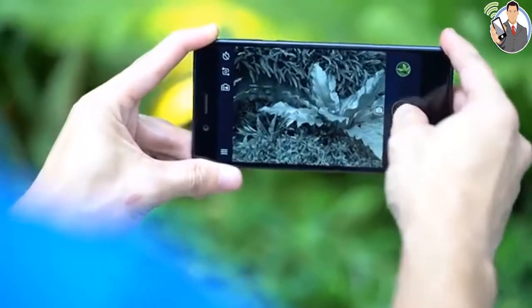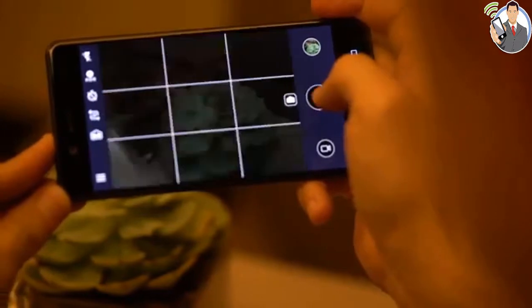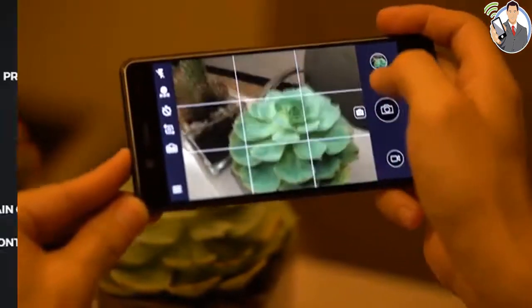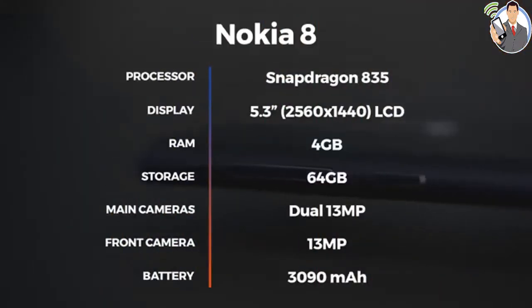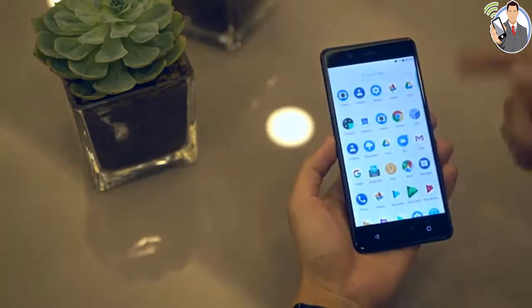The cameras are a big part of the Nokia 8 proposition. We shared a lot of samples in our hands-on, but seeing as how they were captured in typical English weather, we have a few more prepared for you here. We'll reserve our professional judgment for the upcoming review, but so far we like what we see.